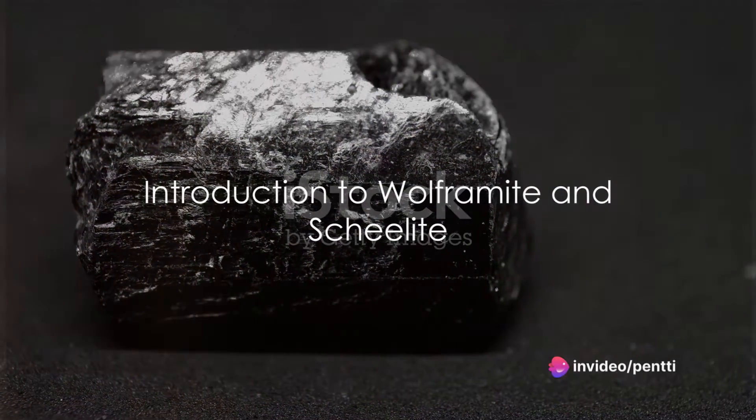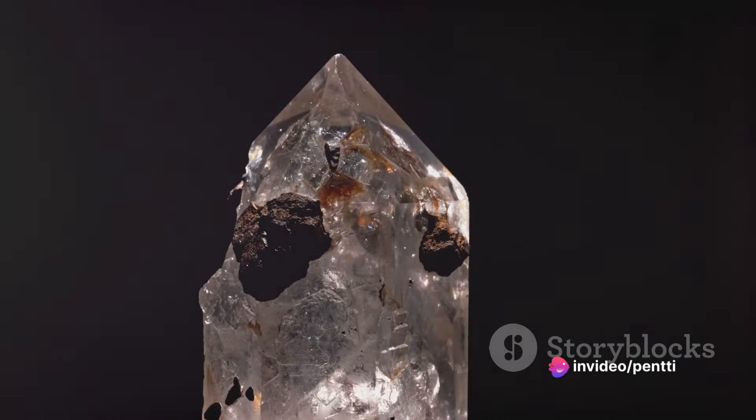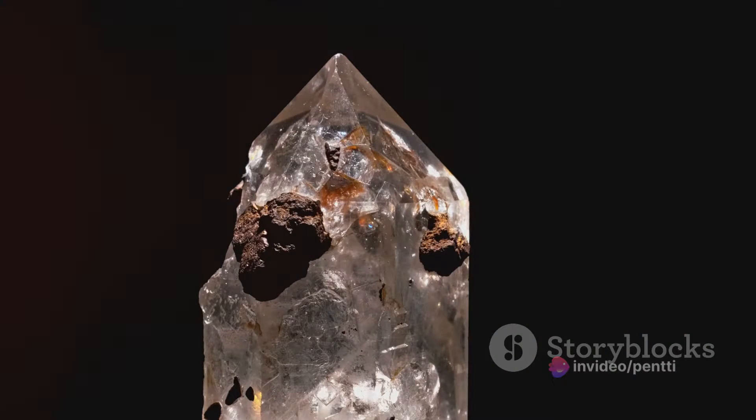Ever wondered about the secrets hidden within the Earth's crust? Among the myriad of gemstones and minerals, two stand out for their unique properties and uses: wolframite and scheelite.